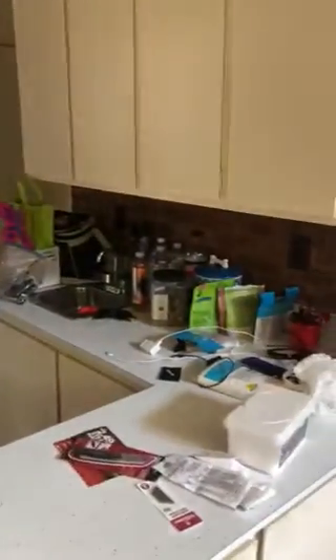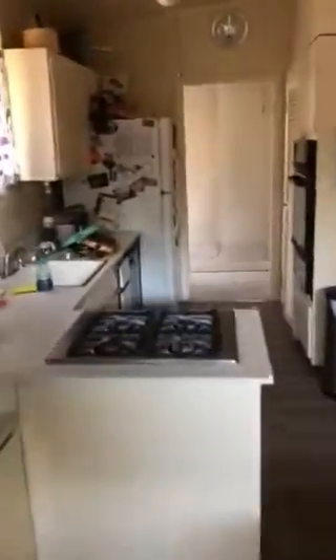And then the kitchen. It's kind of a galley kitchen. Old-fashioned stove that's separate from the oven, which is over here.